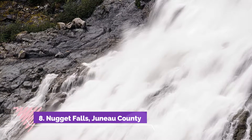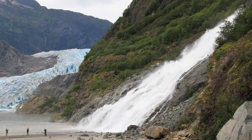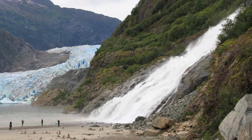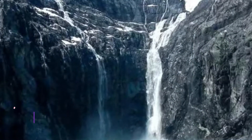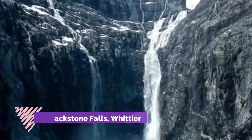Number eight: Nugget Falls, Juneau County. Also referred to as the Mendenhall Glacier Waterfall, Nugget is certainly the highlight detail of Alaska. From the minute you exit your vehicle, you are bound to hear the falls roar as the water rushes to tumble down the 377 feet of glacier rocks.